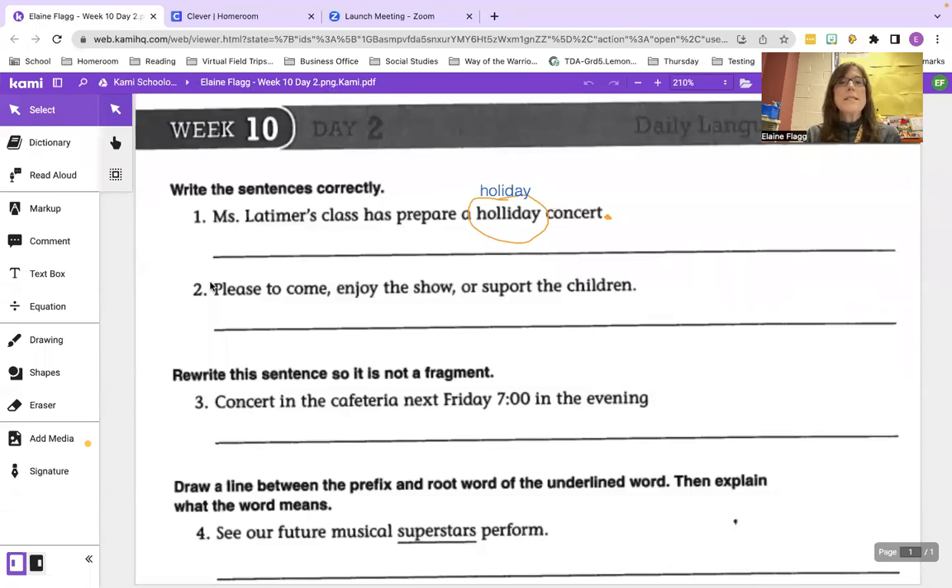Now try not to make any new mistakes while correcting these old mistakes. Ms. is capital M-S, period — that's a general title if you don't know if someone is married or not. Mrs. goes with a married woman; Miss is for an unmarried woman; but if you don't know, just say Ms. Latimer should be capitalized because that's her last name. Also, we want the past tense of prepare, so you need to add a D to the end — prepared. So the corrected sentence is: Ms. Latimer's class has prepared a holiday concert, and don't forget the period at the end.